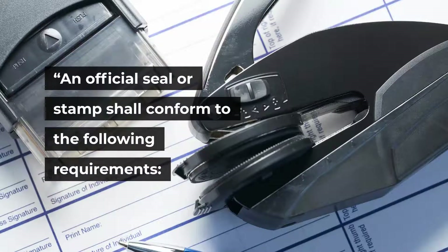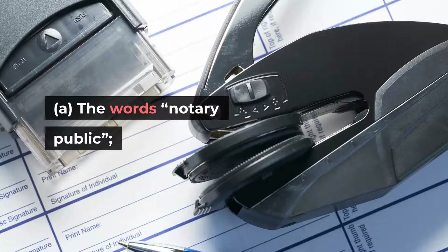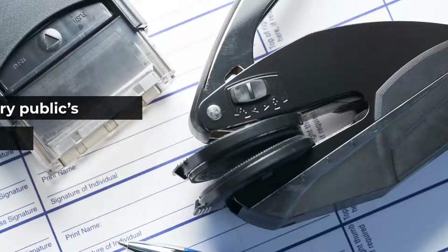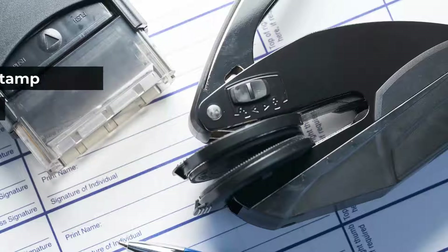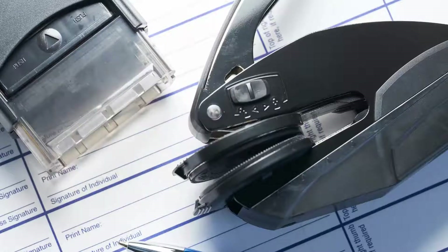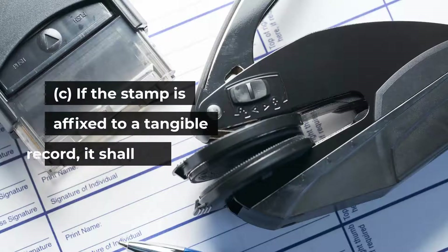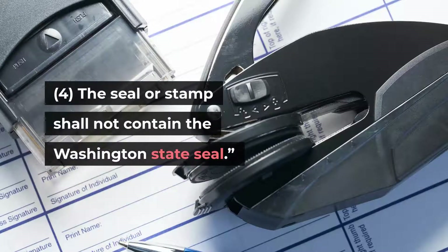An official seal or stamp shall conform to the following requirements: (1) The seal or stamp shall include: (a) the words 'Notary Public', (b) the words 'State of Washington', (c) the notary public's name and commission, (d) the notary public's commission expiration date, and (e) the notary public's commission number. (2) The type on the seal or stamp shall be a minimum of 8-point type. (3) Physical requirements: the seal shall be a minimum 1-5/8 inches diameter if circular, or 1 inch wide by 1-5/8 inches long if rectangular; the face shall be permanently affixed; and if affixed to a tangible record, it shall be applied in permanent ink and capable of being photocopied. (4) The seal or stamp shall not contain the Washington State Seal.